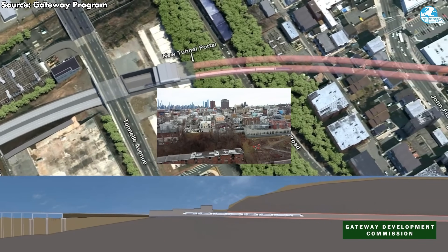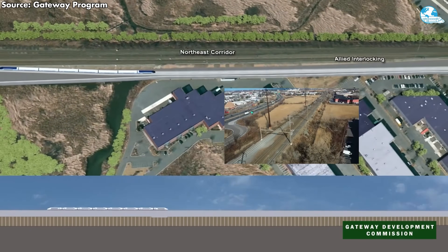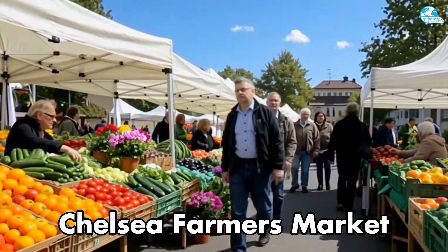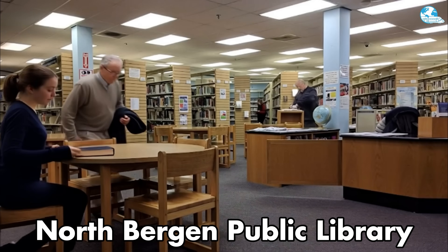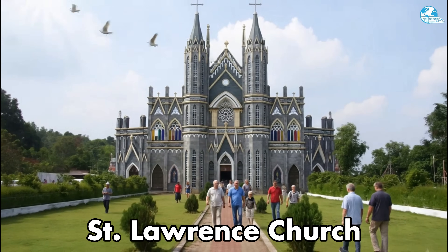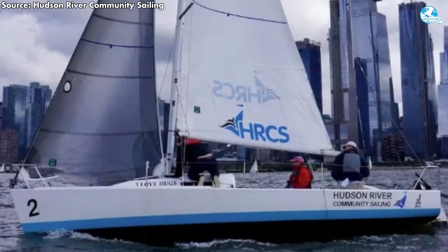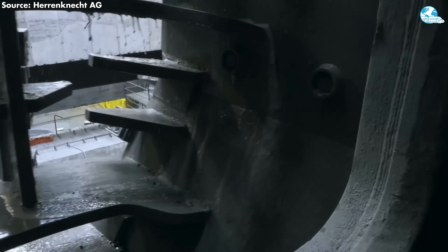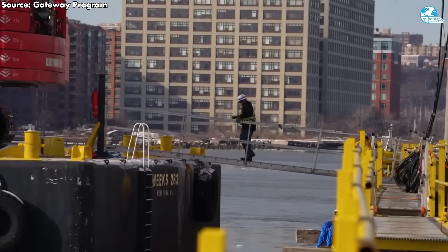These centers feature interactive exhibits for all ages to learn about the project and organize educational programs with local schools and organizations. Community outreach extends to events such as stalls at Chelsea Markets, Down to Earth Farmers Market, and North Bergen Public Library, along with partnerships such as food donations with St. Lawrence Church in Weehawken and presentations with Hudson River Community Sailing. These updates underscore the project's momentum with solid preparations underway for the arrival of TBMs and the transition to major tunneling phases in 2026.